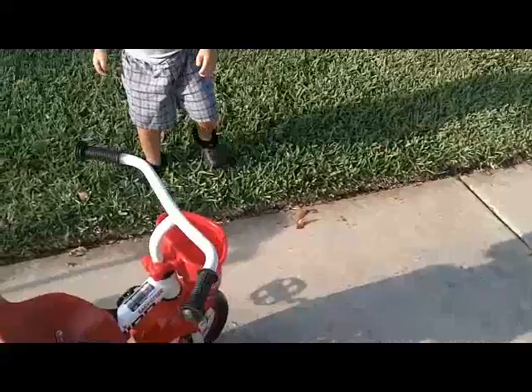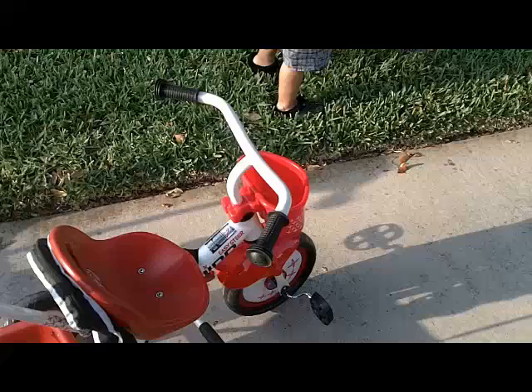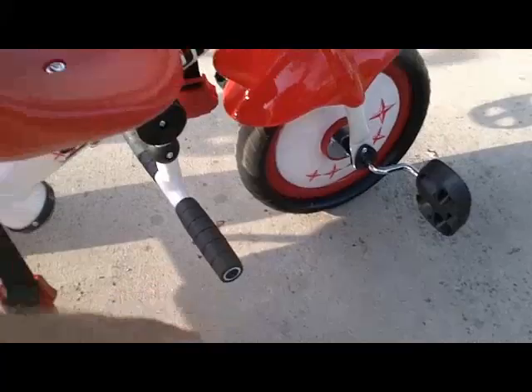which is the case with a lot of tricycles when you get small children — they could put their feet right down in this area right here, and that would allow you then to push from the back.